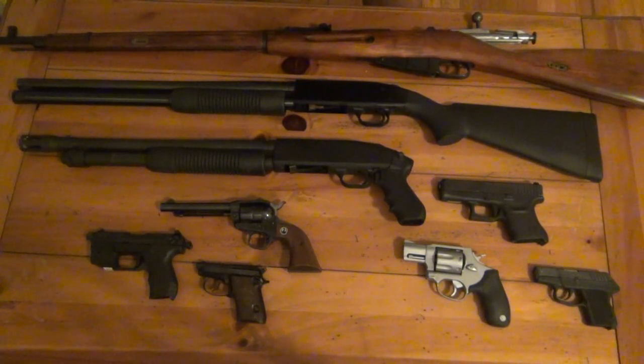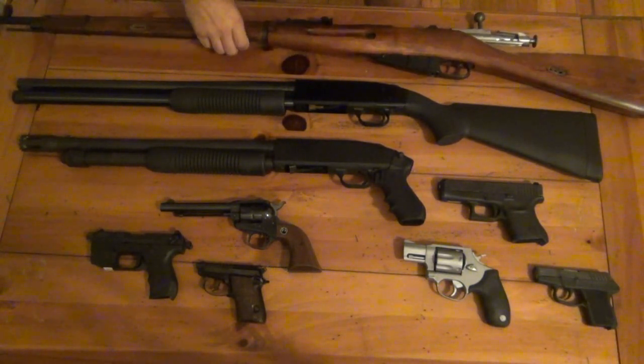First one — I'll start from the biggest and kind of work my way down. My Mosin-Nagant. I love my Mosin.